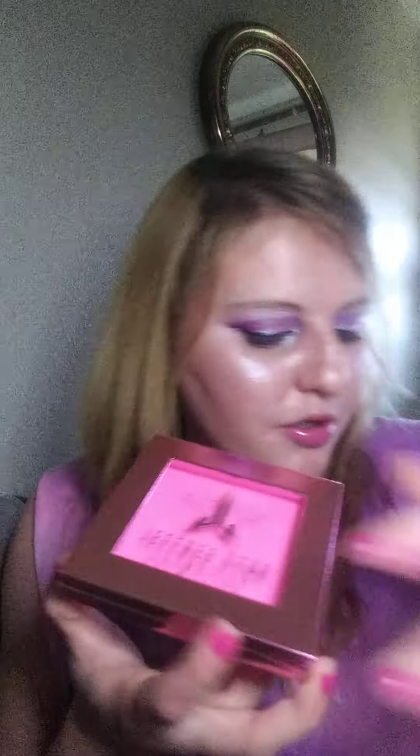The next item I got is the Z palette. This will hold your single eyeshadows — it's a magnetic palette. He said he was going to release one in June because he keeps giving away single eyeshadows in the mystery boxes, so you open it up and put your single eyeshadows in there.